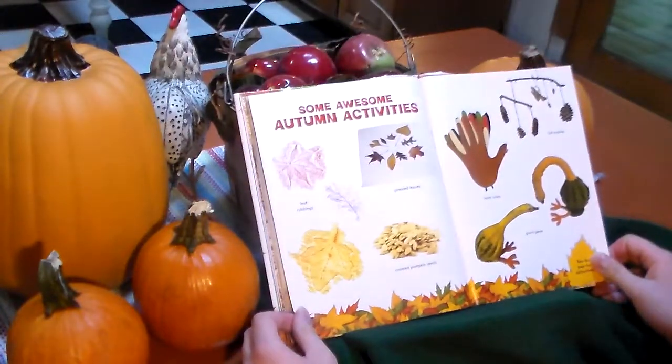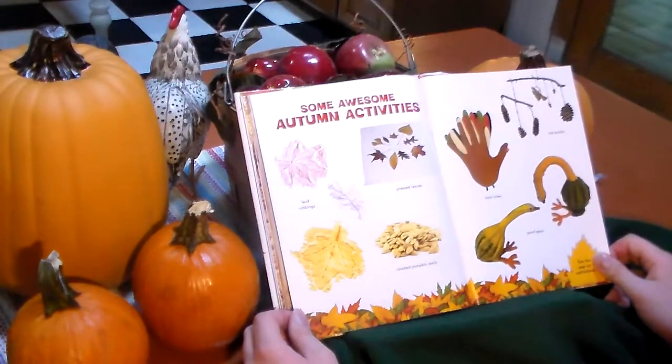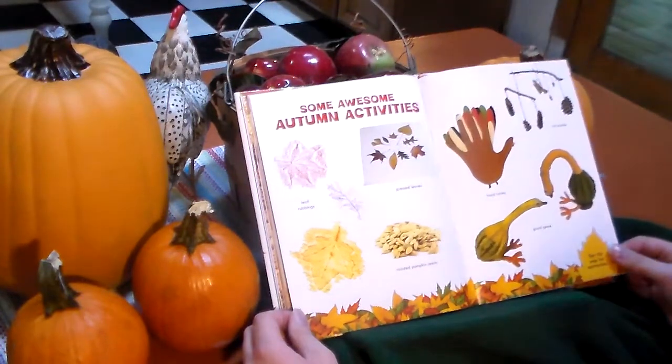Some awesome autumn activities: leaf rubbings, press leaves, roasted pumpkin seeds, handprint turkeys, farm art, and gourds. See inside pages for instructions.